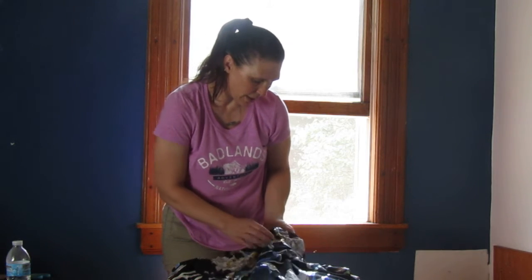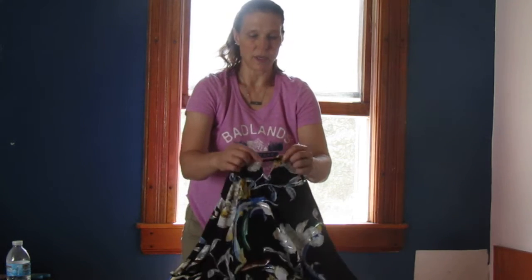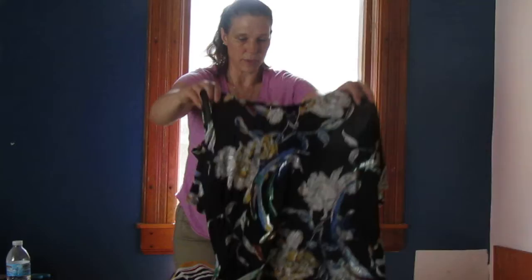JM Collection again, an extra large — it's got this kind of cool top part to it.